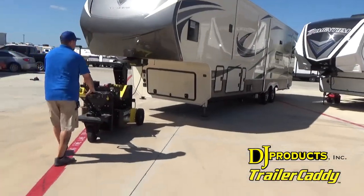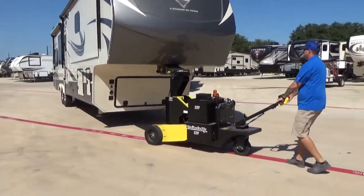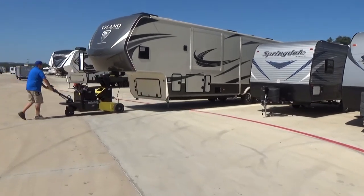I would absolutely recommend the trailer caddy. It's good enough to pretty much pull any trailer I have on the lot, from the smallest bumper pull to the biggest fifth wheel, without any issues. We've had it for over a year and we have had zero issues with it — no maintenance issues at all.